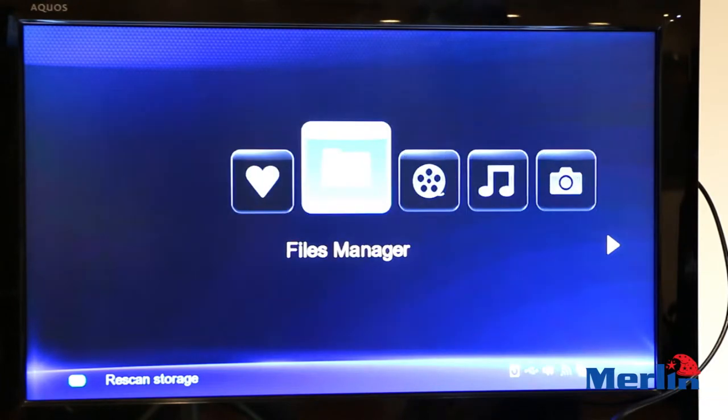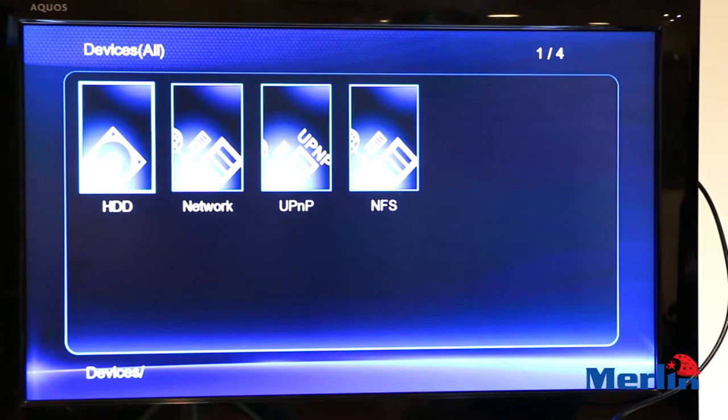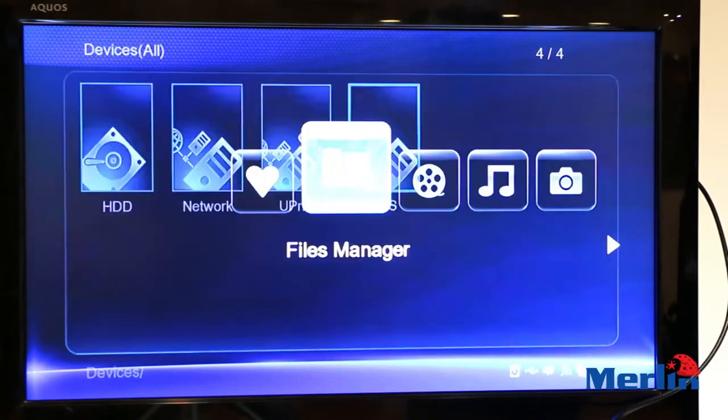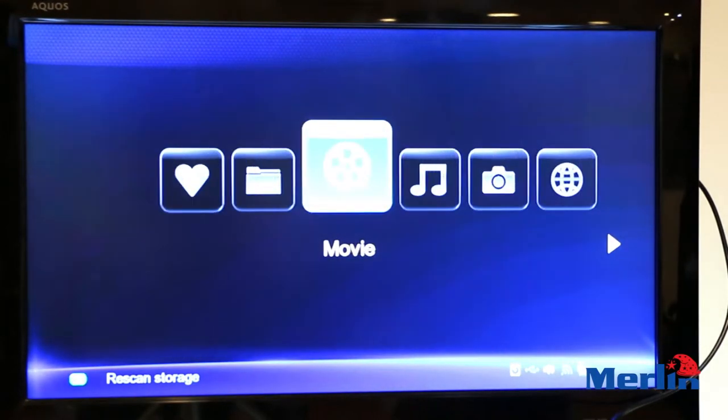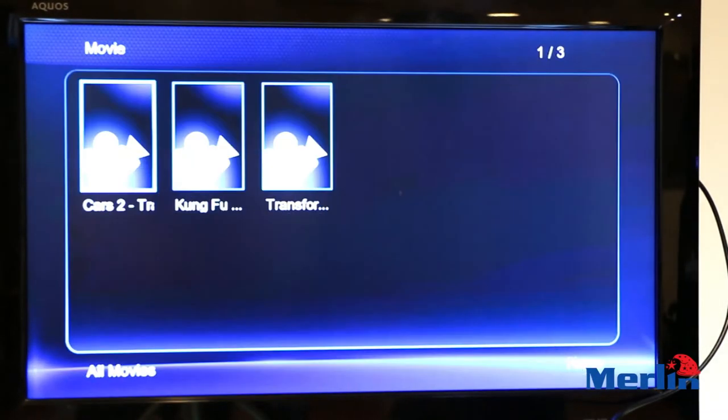You have different menus available. You have your Favorites, where you can load all the stuff you watch constantly or regularly. Then you have your File Manager, which has all your storage in it — your HDD, your hard drive, all your stuff from your network, SMB and NFS.